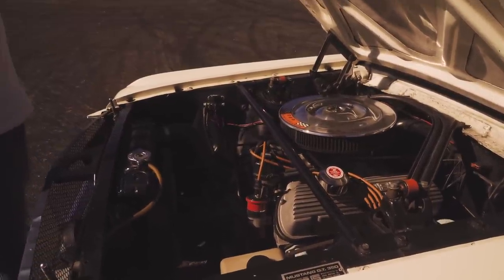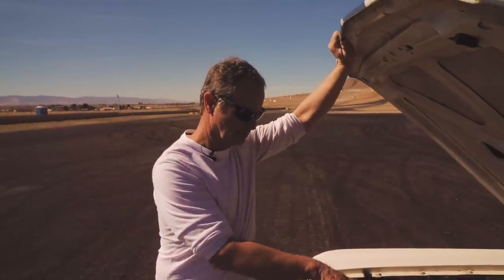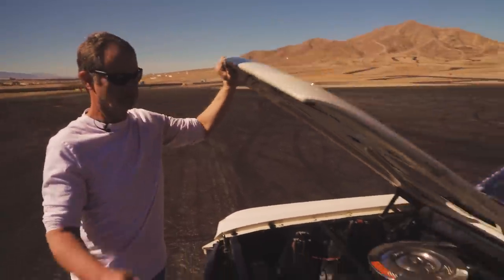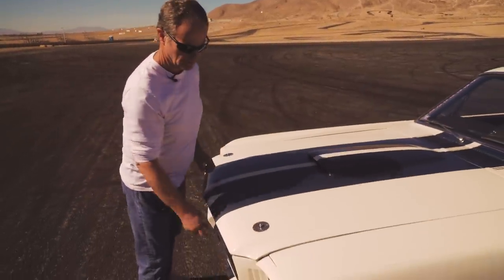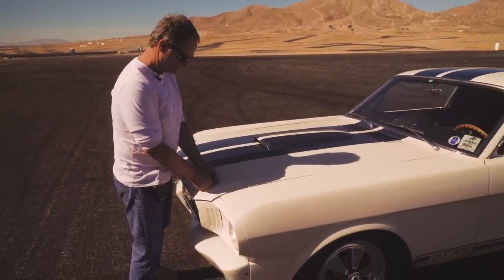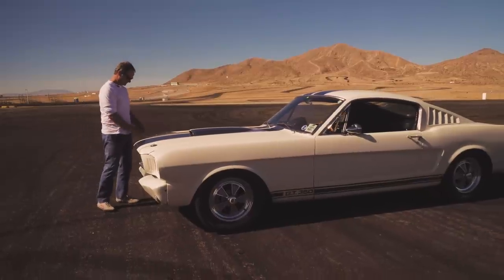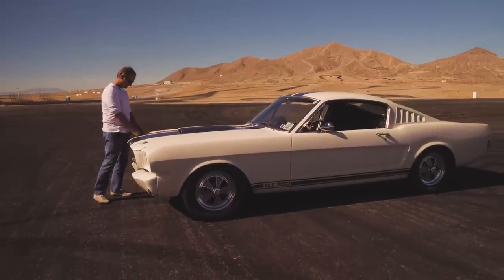These cars came with features that the later Shelbys didn't — special Konis, special front end geometry, quick steering package, larger brakes, Detroit locker rear end. Most people know all that stuff, but this car still has all of that, and we're out here in the desert making noise with it today.